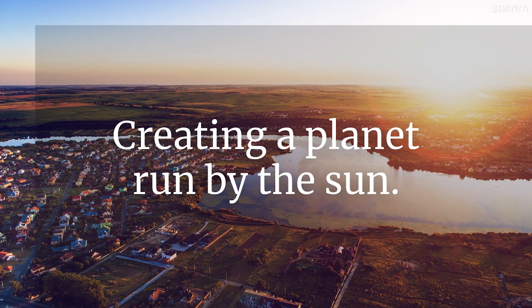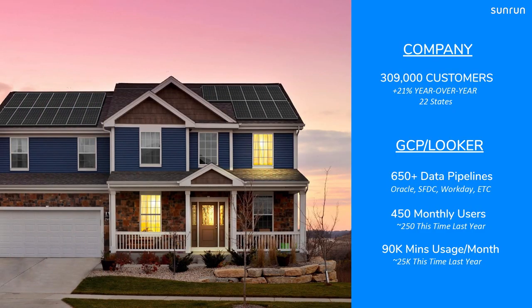At Sunrun, we have the audacious goal of creating a planet run by the sun. We're attempting to bring residential solar to the masses and offering low-cost, resilient, environmentally friendly power to those who need it. Sunrun has 309,000 customers, growing at a rapid pace of roughly 22% year-over-year. We are in 22 states, and we are moving with a very data-driven strategy. We have a lot of data, we're voracious about consuming data in our meetings, and we try to run a scientific business where we're constantly iterating.